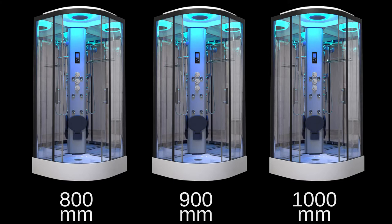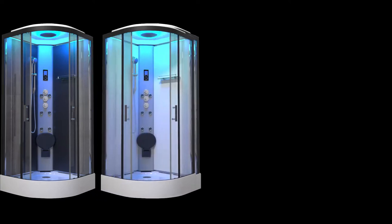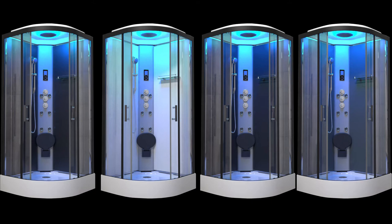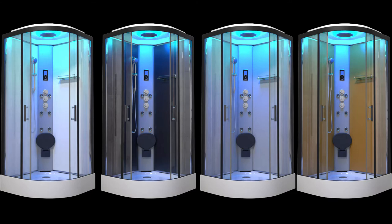Coming with mirror back panels as standard, you can upgrade to our ever-expanding range of color options in either matte or carbon finish to complete your perfect shower design.